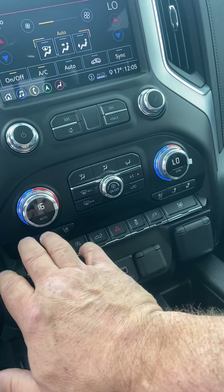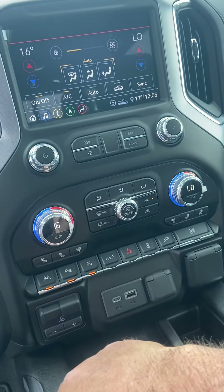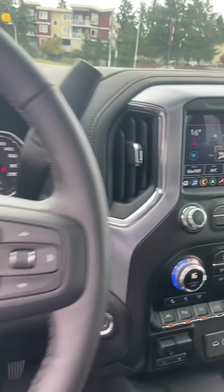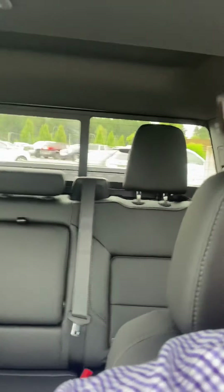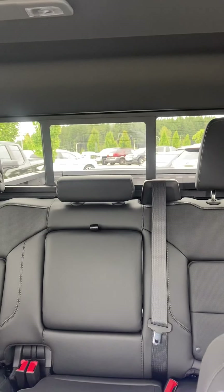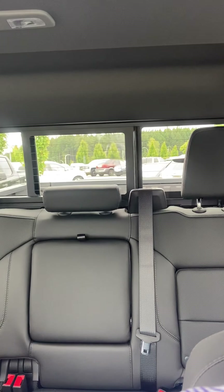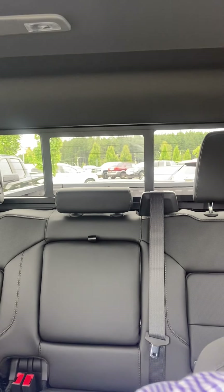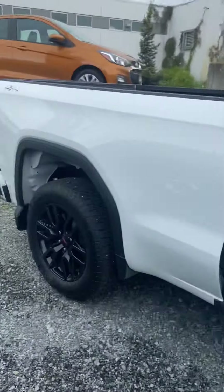It has lane change alert, lane keep assist, rear cross traffic alert, side blind zone alert, heated back seats, and a sunroof. It also has the power rear sliding window, which is awesome. And there's a heated steering wheel with shift-on-the-fly four-wheel drive.